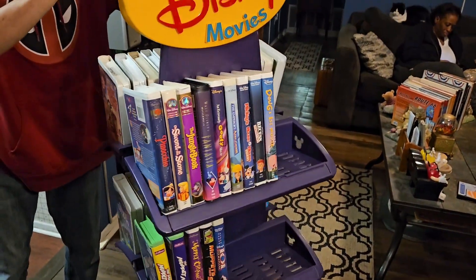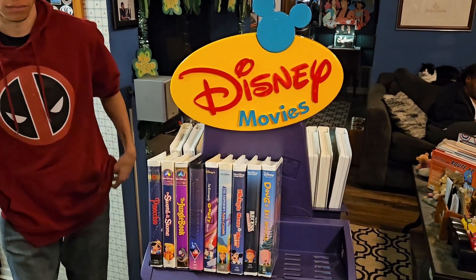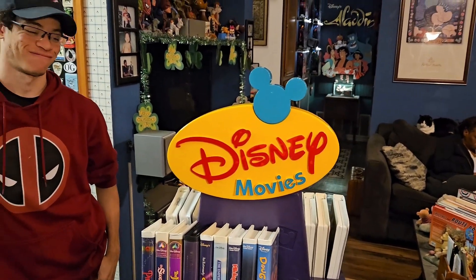Pretty cool. Yeah, not bad. Got it for under $100, which is pretty good for Disney stuff. What do you think, Justin? Yeah, it's pretty cool. I'm glad you found it.